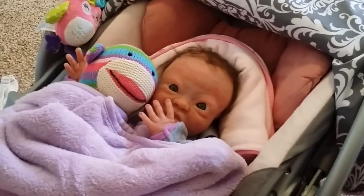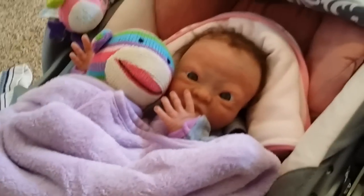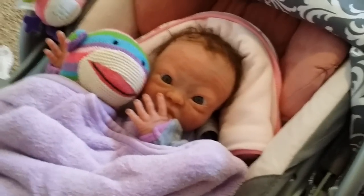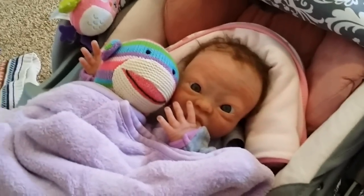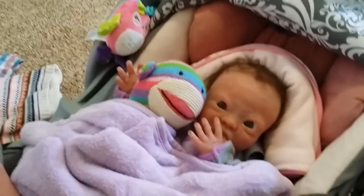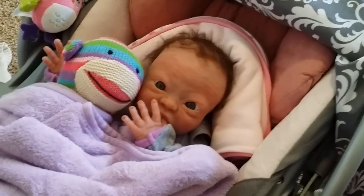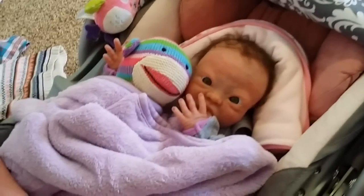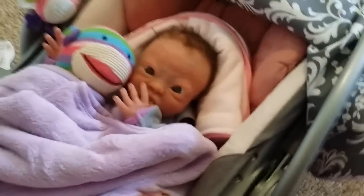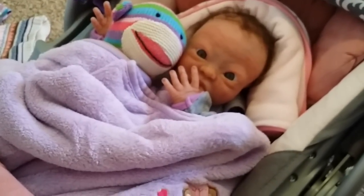Let me know what baby you want me to do a video with, and whoever gets the most votes I will do a special video on that baby. Today's Saturday, so I'll do it either tonight or tomorrow — it'll be uploaded by Monday night, Tuesday morning at the latest. Everybody get your votes in! Let me know who you want to be in a baby video. Have a great day! Thanks for watching — don't forget to rate, subscribe, comment, and share!